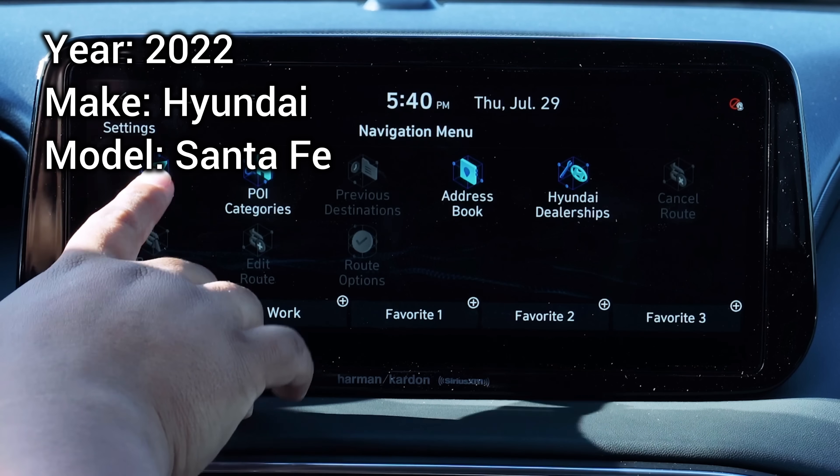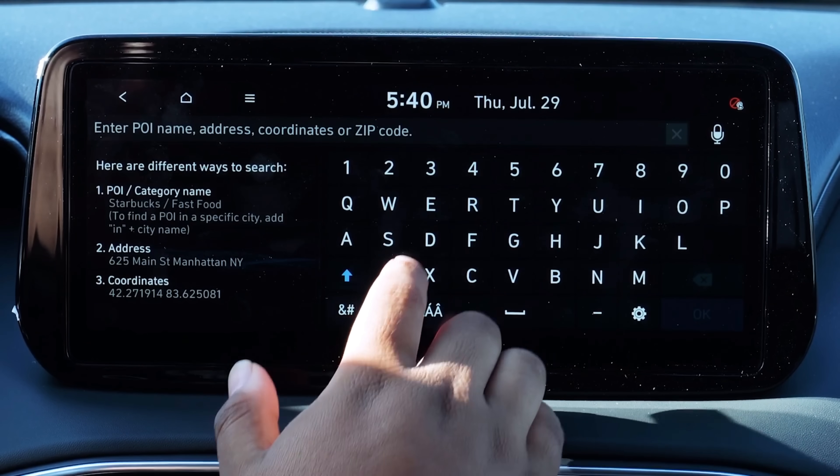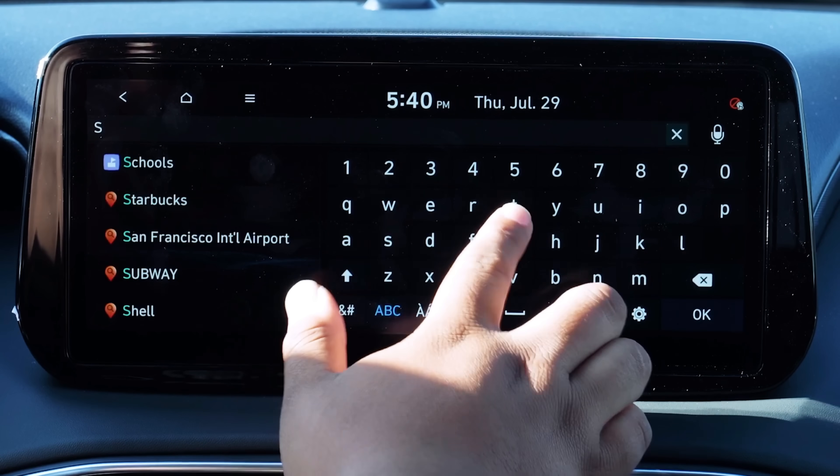The next vehicle tested was a 2022 Hyundai Santa Fe, which doesn't have any kind of SOS or emergency button. Although it does include hands-free calling features, they similarly require a phone be paired over Bluetooth before you can even access them, so it didn't work either.